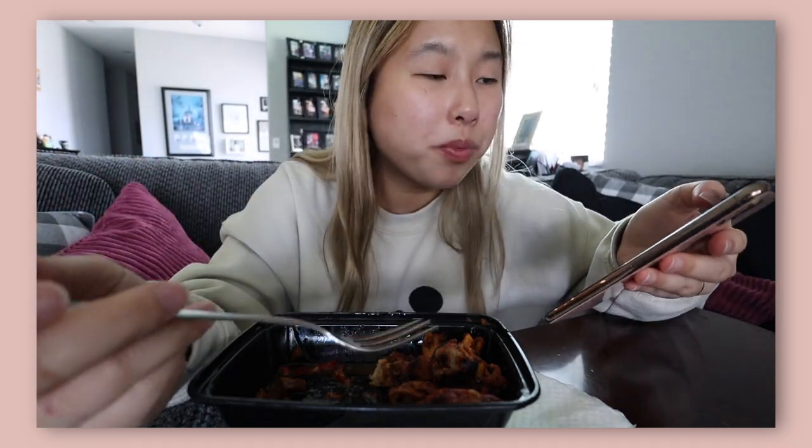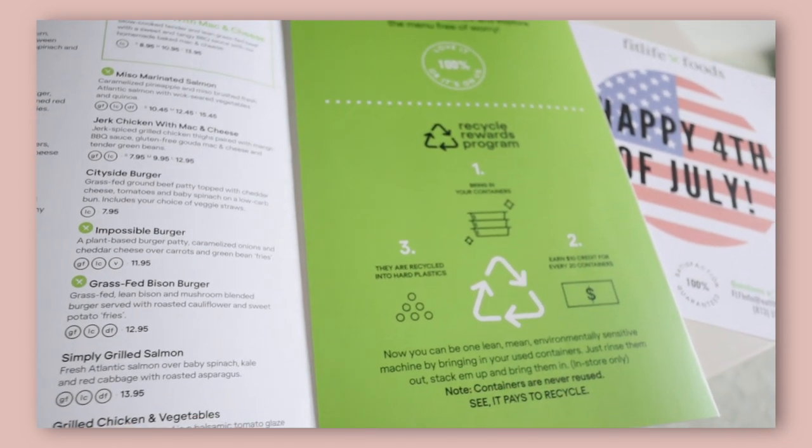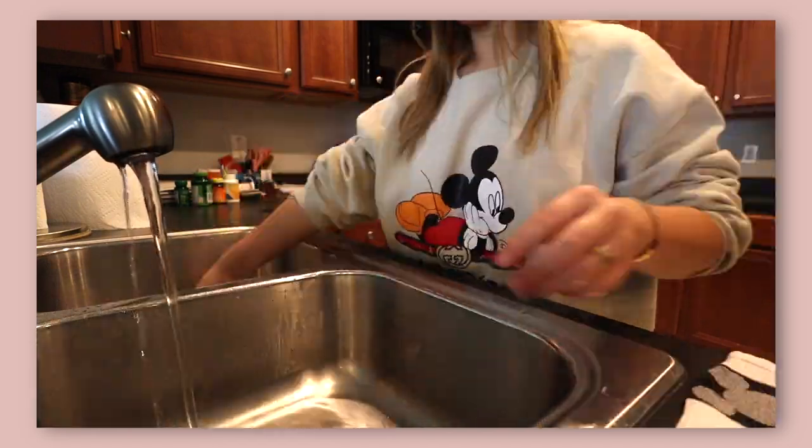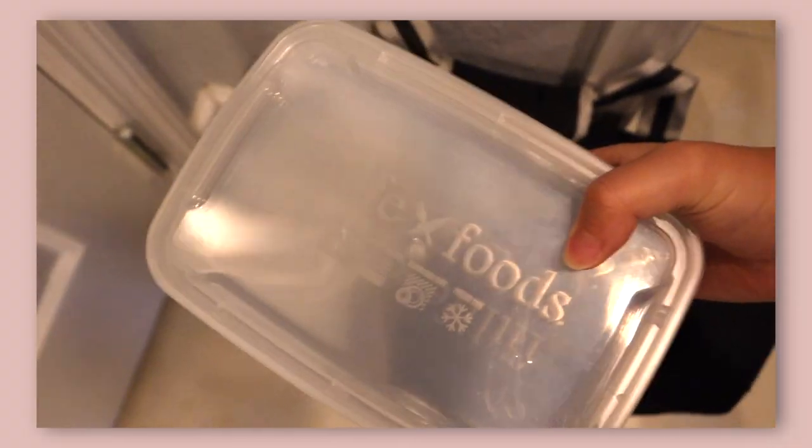FitLife Foods also has Project You, which is a free wellness service where people can come in and talk to a wellness coach to help them reach their personalized goals and help with meal schedules. I'm personally really thankful for FitLife Foods because it has helped me keep track of what I'm eating during quarantine. Another cool thing is that they have a recycling program — I'm cleaning out my containers here because every 20 you turn in they give you $10 off your next order. If you want to learn more about FitLife Foods it will be the first link in the description box below.